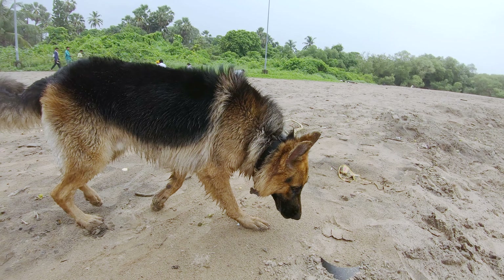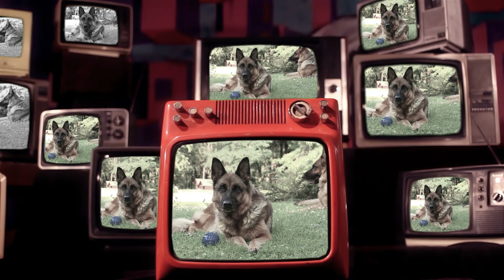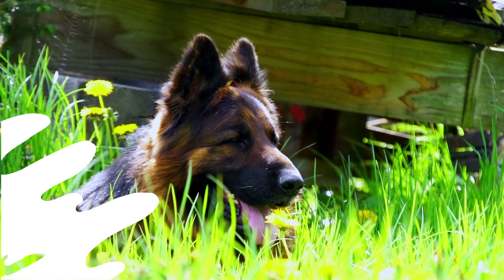Black and tan. This is the classic German Shepherd look. You've probably seen police dogs or movie stars that look like this. The body's tan, but they've got a black saddle on their back and black around their face. Cool, right?